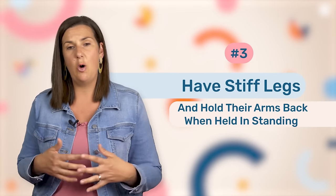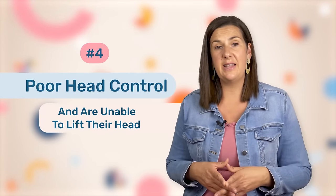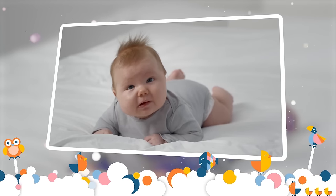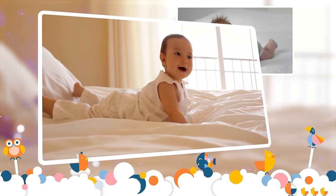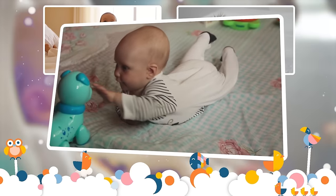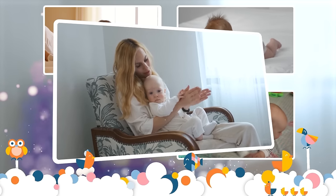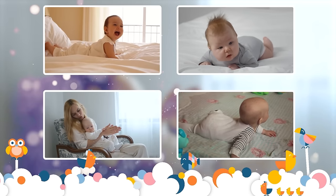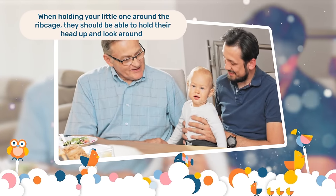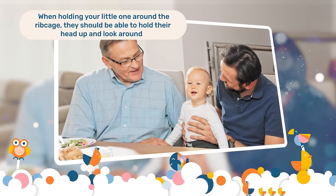The next red flag is that they hold their arms back and have stiff legs when they're held in standing. The fourth red flag is poor head control and being unable to lift their head. When your little one is lying on their tummy in tummy time, they should be able to lift their head and be starting to push their body off the ground with extended arms, and may even start to reach out for toys. They should also be able to hold their head upright and look around when you are supporting them in sitting, such as by supporting them around the rib cage. When you give them that support, they should be able to hold their head in the middle of their body and look around the room without any difficulty.